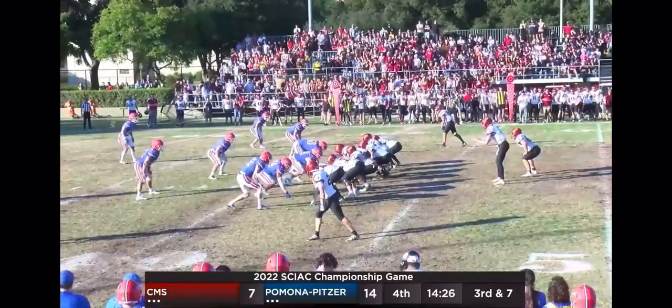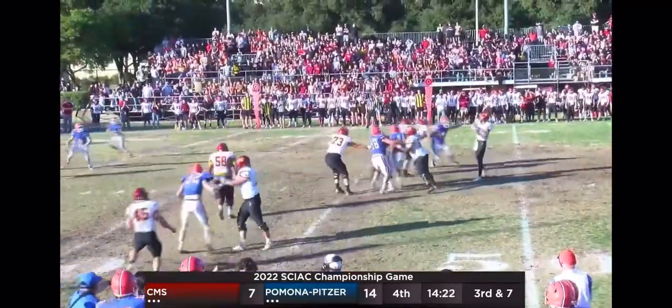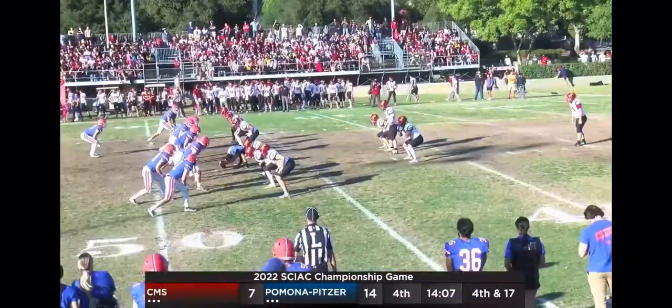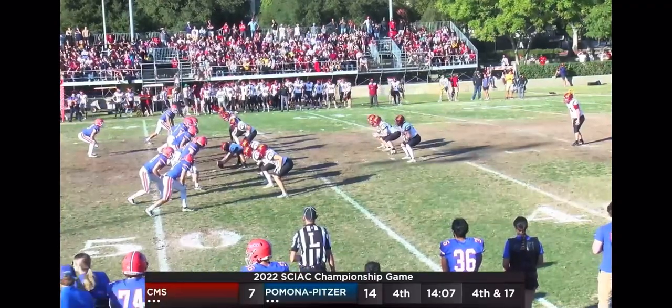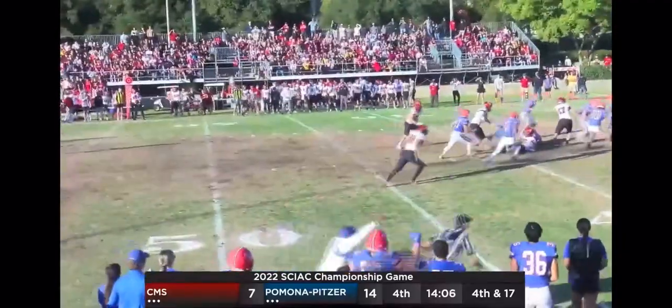Cullen Camp on third down in the shotgun. Play action to Edwards — sits in the pocket, throws deep downfield to Schlichting, and it's caught. Hauled in by Zachariah Schlichting inside the 10. CMS sitting at their own 15 — Hens look like they're going to come after this punt. Snap — it's blocked! The Hens blocked the punt, they pick it up, and they're racing to the end zone.